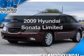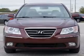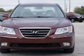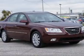Presenting the 2009 Hyundai Sonata — this is the set of wheels you've been looking for, with an efficient four-cylinder engine. The powertrain includes front-wheel drive driven by a five-speed automatic transmission.